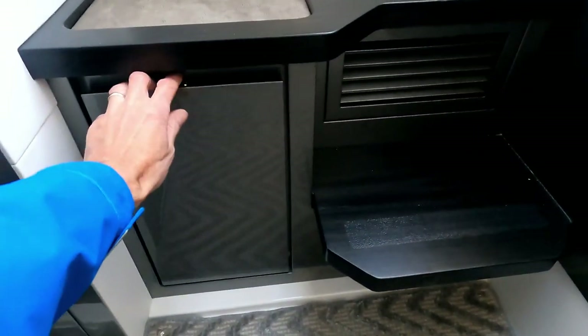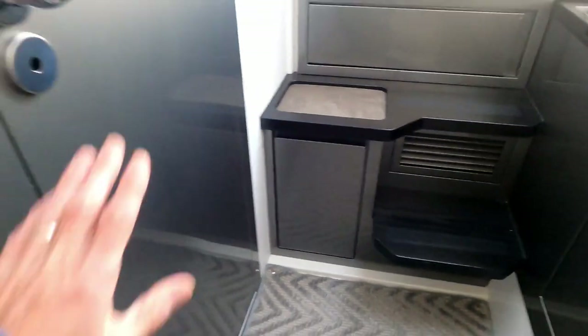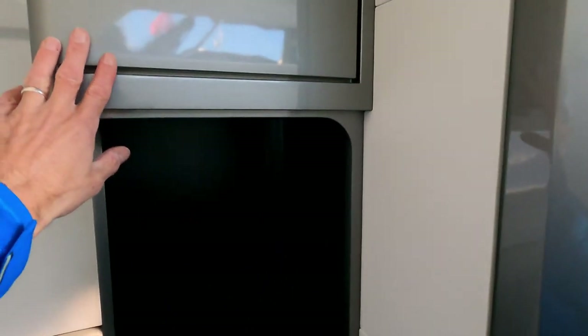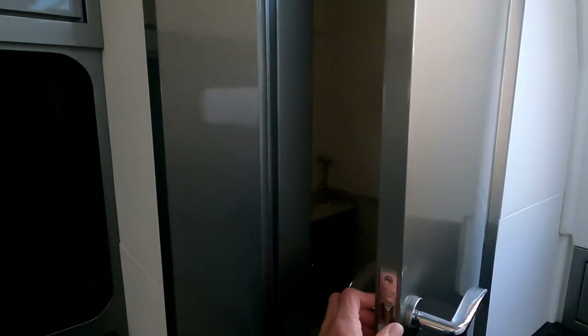There's another storage bin under the step, and over here is the door to the heads. The way they've finished all of these mouldings in this painted metallic grey really gives it a very nice fit, finish, and feel.